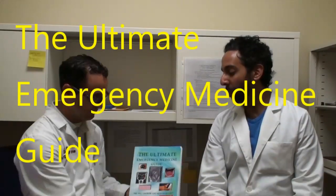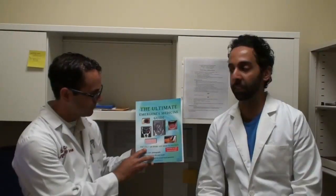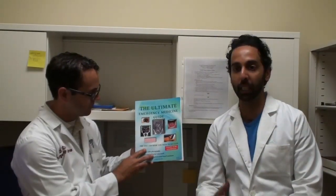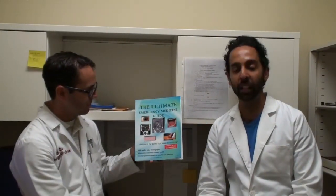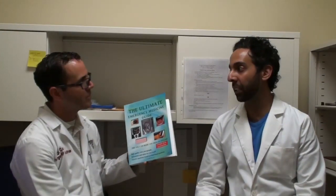Why did you put out a book? There are few books out there right now for residents who are preparing for either their in-service exam or their boards exam after residency. The books that are out there, by the time they get published, they're so outdated because it takes six months or a year to get published. I felt like the content wasn't really reflective of what was going to be tested, and it took too many words to say what needed to be said. I always like when things are straight to the point.